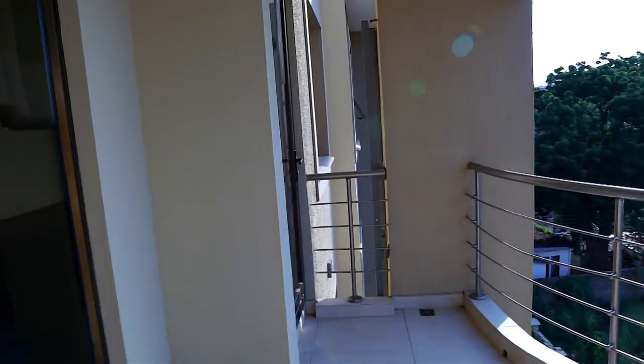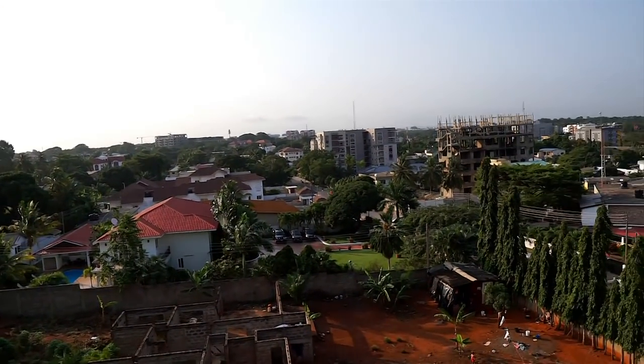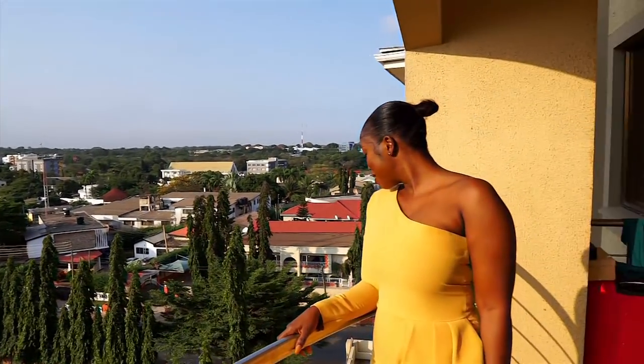Look at this amazing view, you guys. How beautiful is this view.